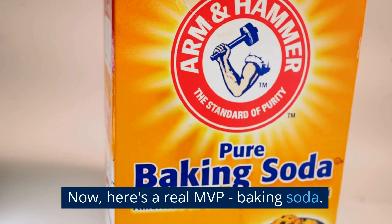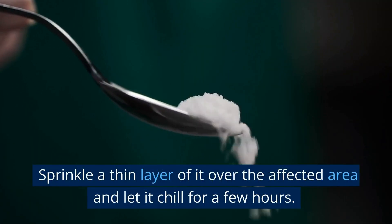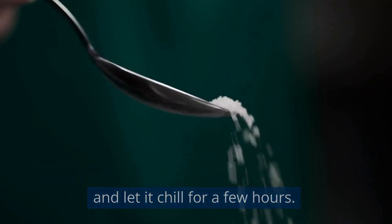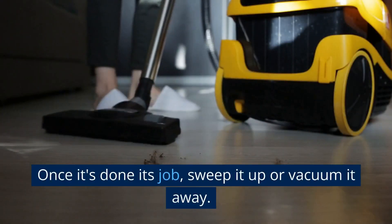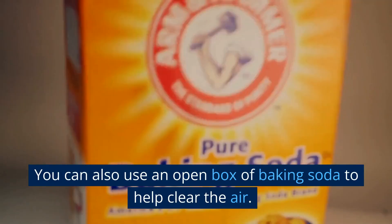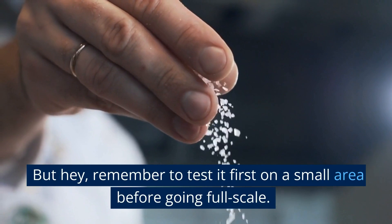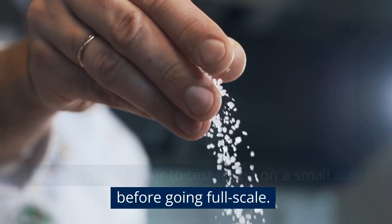Now, here's a real MVP — baking soda. Sprinkle a thin layer of it over the affected area and let it chill for a few hours. Once it's done its job, sweep it up or vacuum it away. You can also use an open box of baking soda to help clear the air. Remember to test it first on a small area before going full scale.